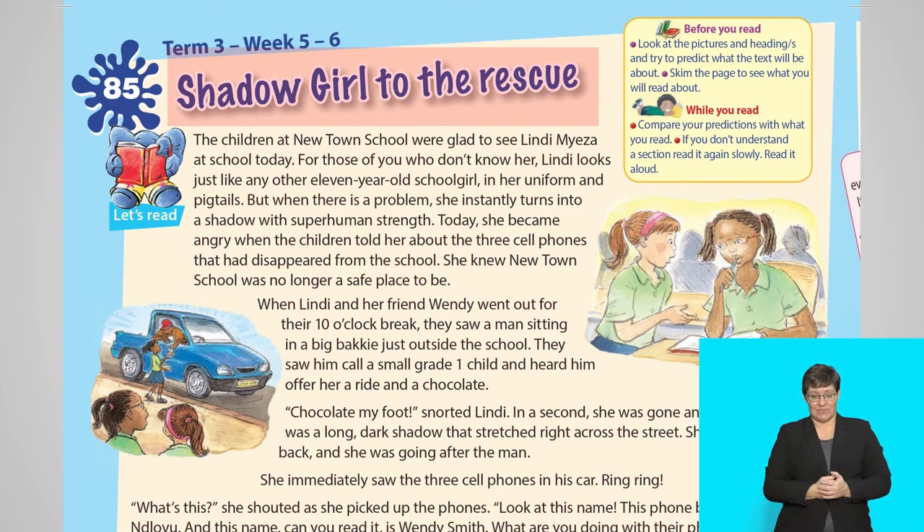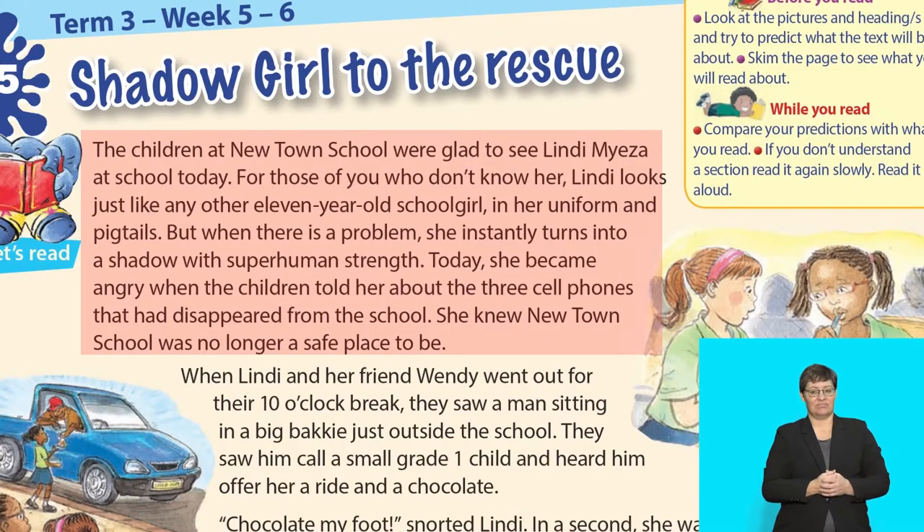Good! Now group 1 will read the first two paragraphs. Let's begin. The children at Newtown School were glad to see Lindy Miezer at school today. For those of you who don't know her, Lindy looks just like any other 11-year-old schoolgirl in her uniform and pigtails. But when there is a problem, she instantly turns into a shadow with superhuman strength. Today, she became angry when the children told her about the three cell phones that had disappeared from the school. She knew Newtown School was no longer a safe place to be.